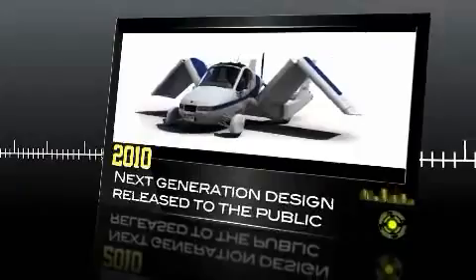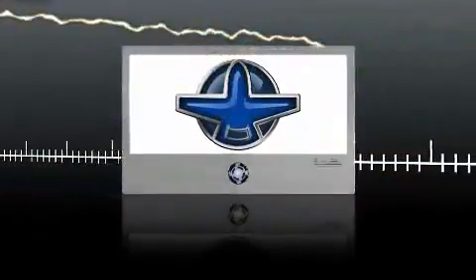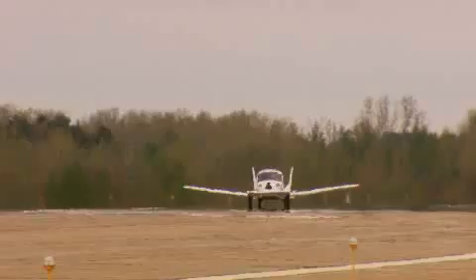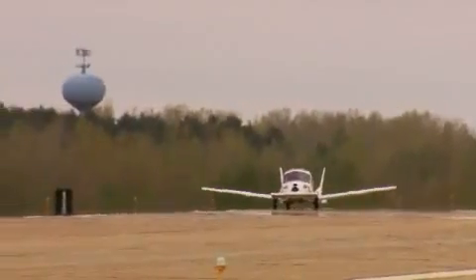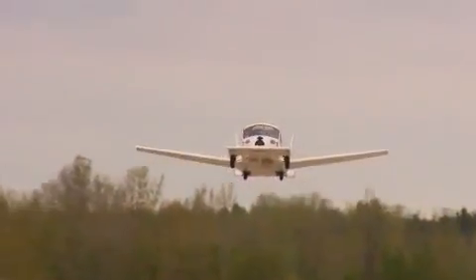We've always dreamed about having a flying car, and there it is. The idea of combining the automobile with the airplane is no longer a fantasy.